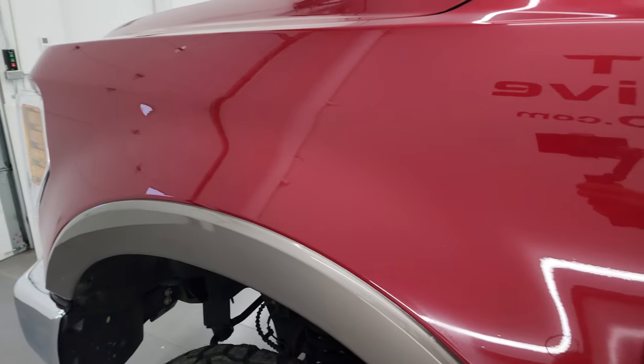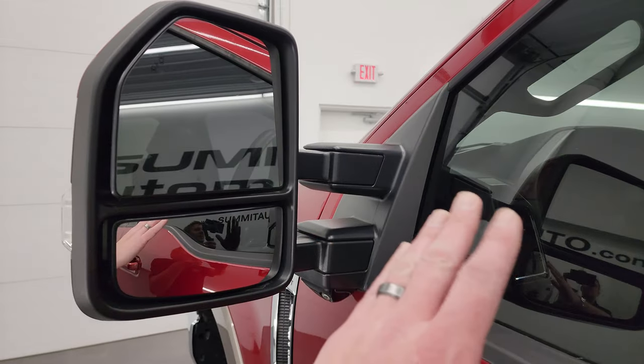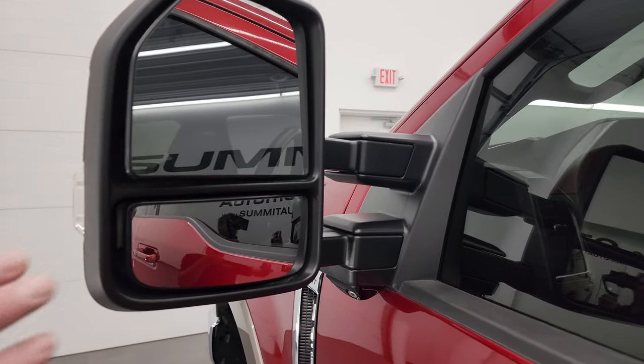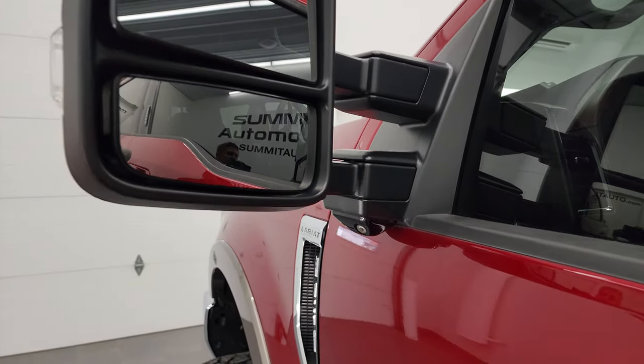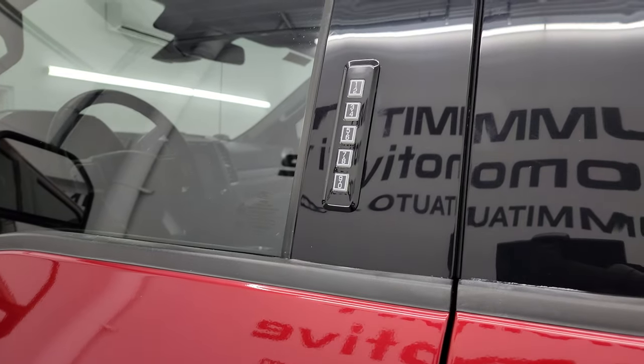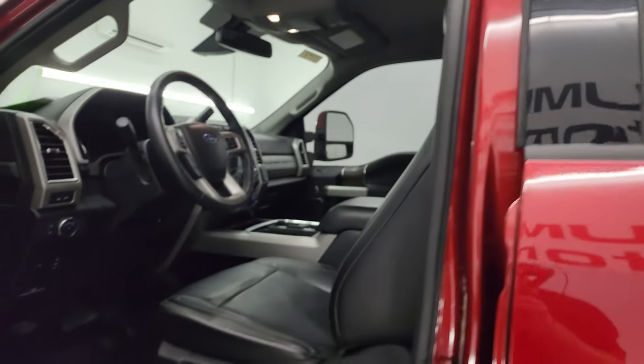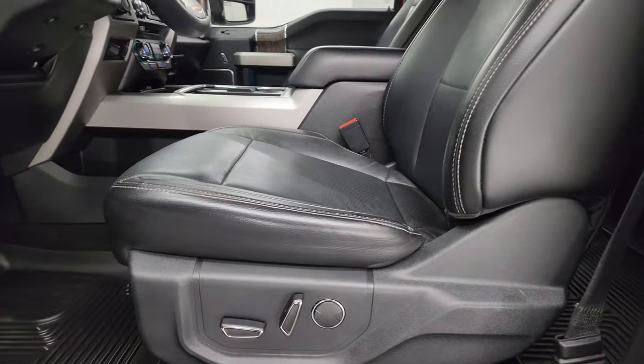The front fender is in nice shape. You get the power-scope mirrors — they power fold and power telescope. They have blind spot monitoring, directional signals, LED side lights, and a 360 camera. This one also has the driver's side door keypad code entry — we do have the code for this truck. If you ever want to figure out the code for your 2017 to 2022 Super Duty, there's a link in the upper right of the screen.